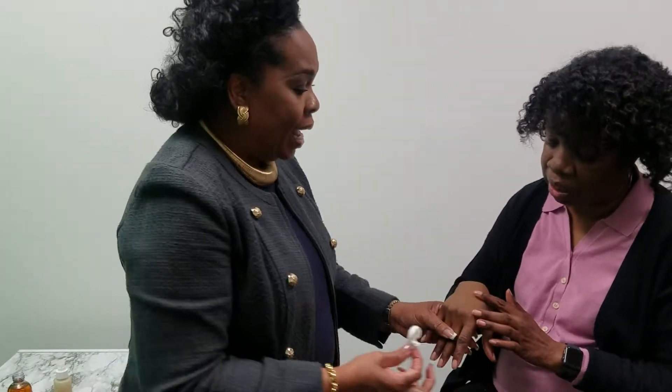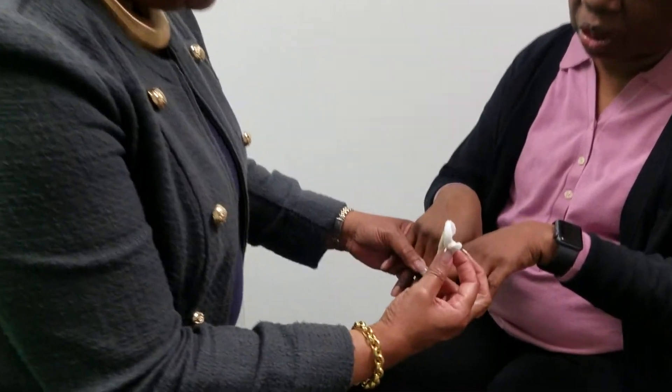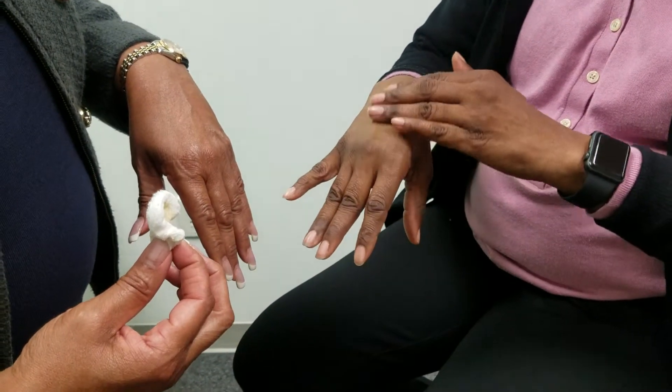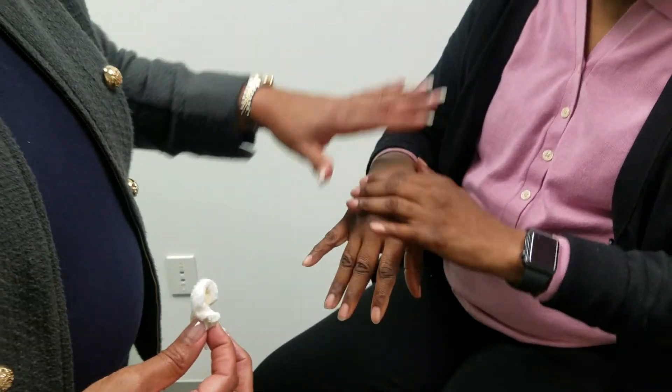Look at the back of your hand, Cynthia. Look at that! Oh my gosh — feel it! So much smoother! Absolutely! So this is what's going to happen — imagine doing this once a week on your face. We've only done it for a few seconds, so that's amazing.